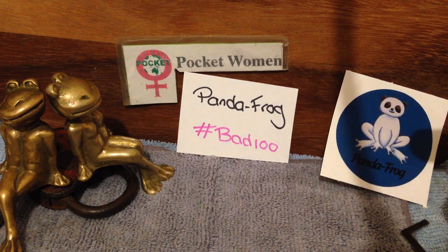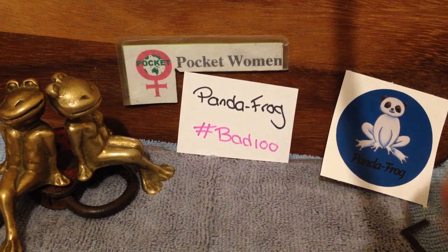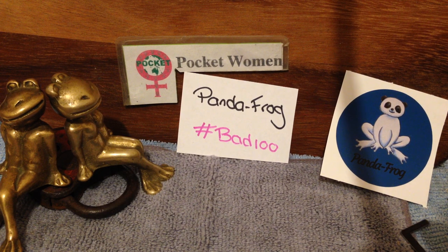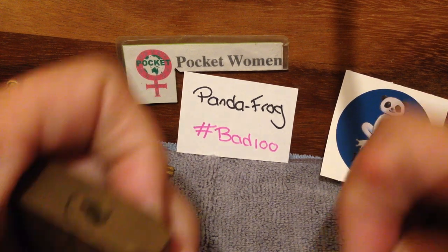He's throwing on another giveaway. He's hashtagging it #bad100 to find all the videos. Now what you need to do to enter is show him your baddest lock — your crappiest lock, and show how dead easy it is to open.